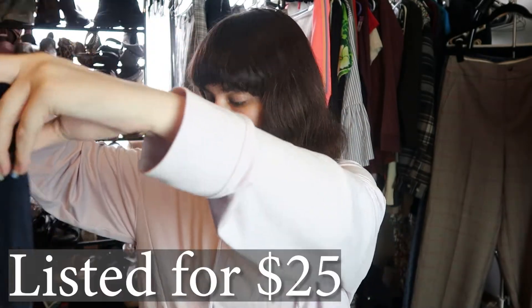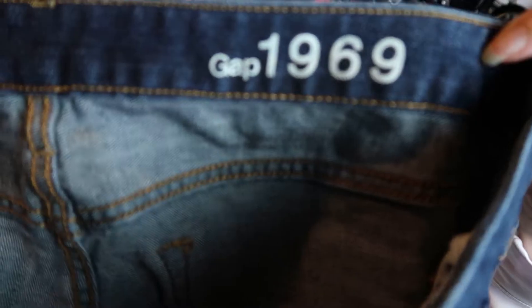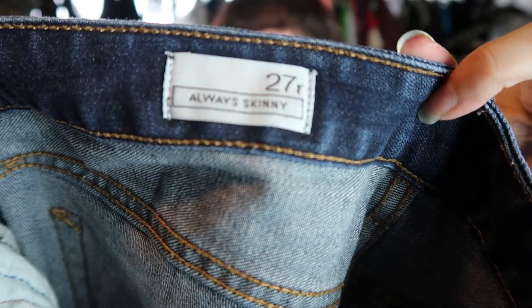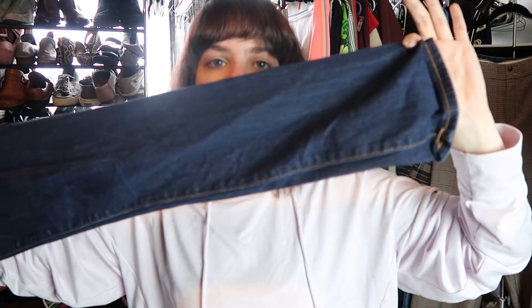These are boot cut jeans by Gap and they appear to be in good condition. This is the 'Always Skinny' style in a size 27. There's the Gap logo and the style and size. They're just a nice pair of skinny jeans — I'll definitely sell these. These are a good bread-and-butter type item.